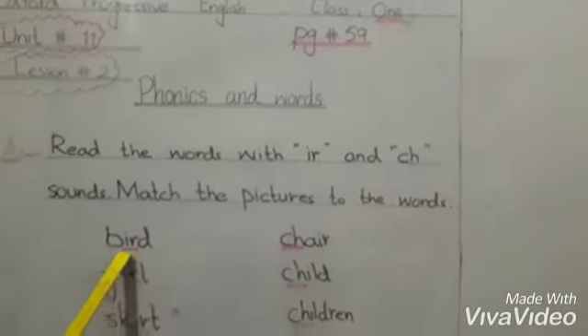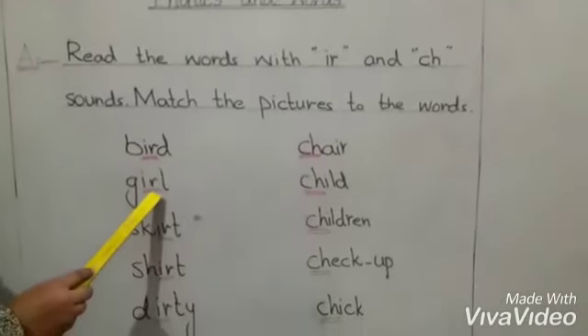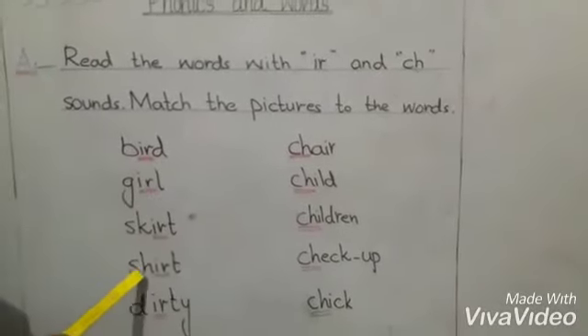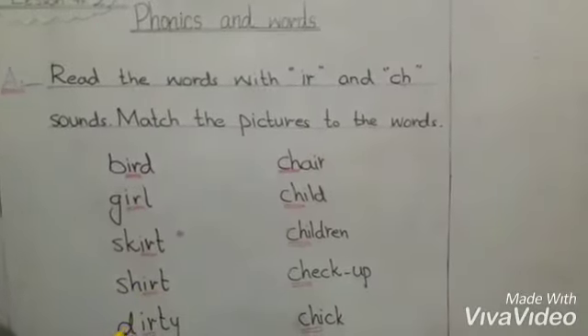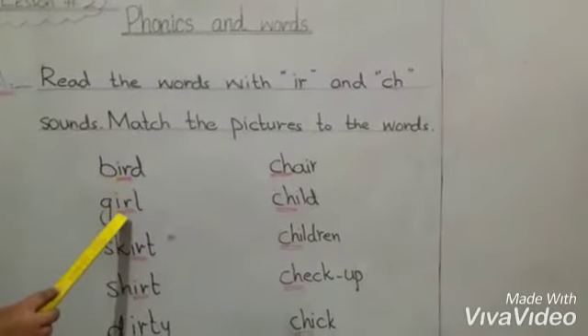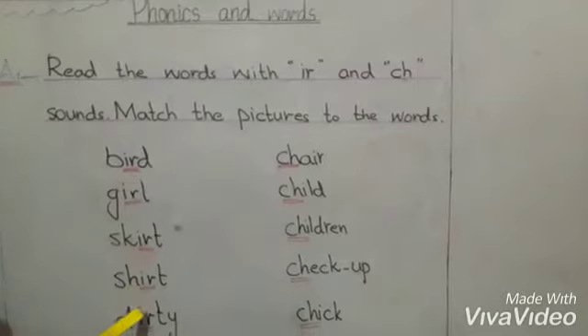B-I-R-D, bird. G-I-R-L, girl. S-K-I-R-T, skirt. S-H-I-R-T, shirt. D-I-R-T-Y, dirty. The IR sound is very prominent in these words.